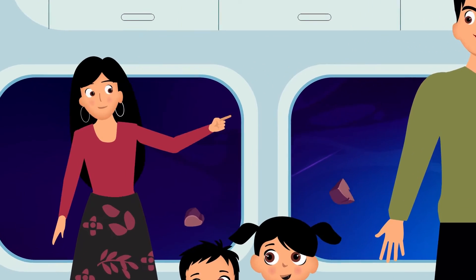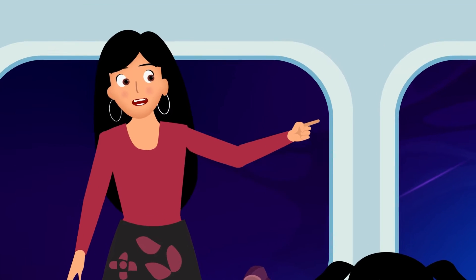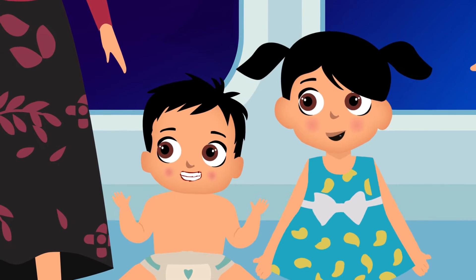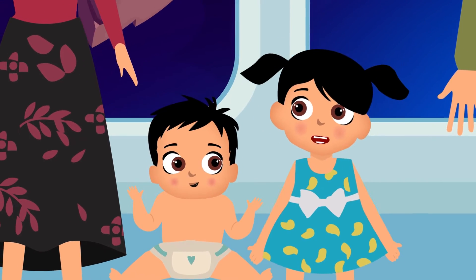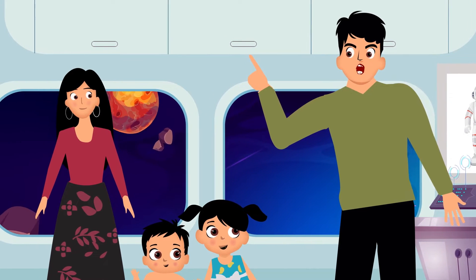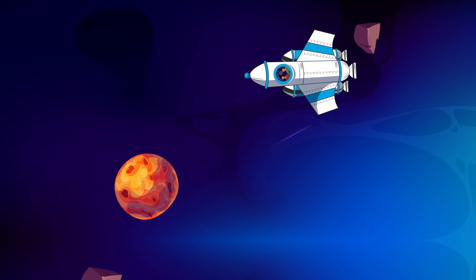Your dear moon that we see every day is the satellite of our Mother Earth. Yay! Our Mother Earth! Next comes Mars. This planet is red in color.